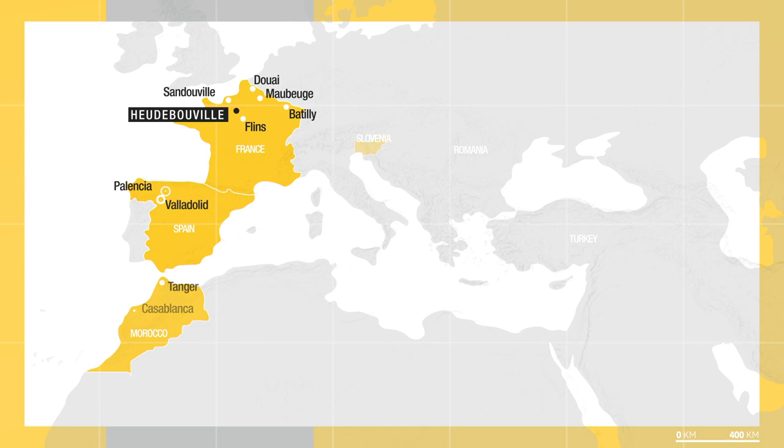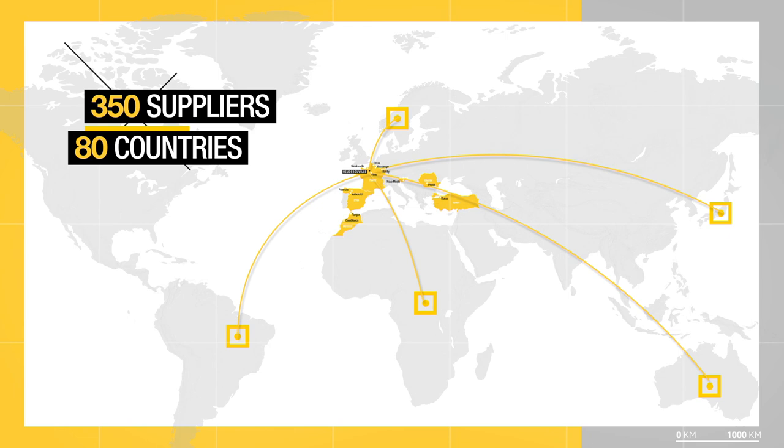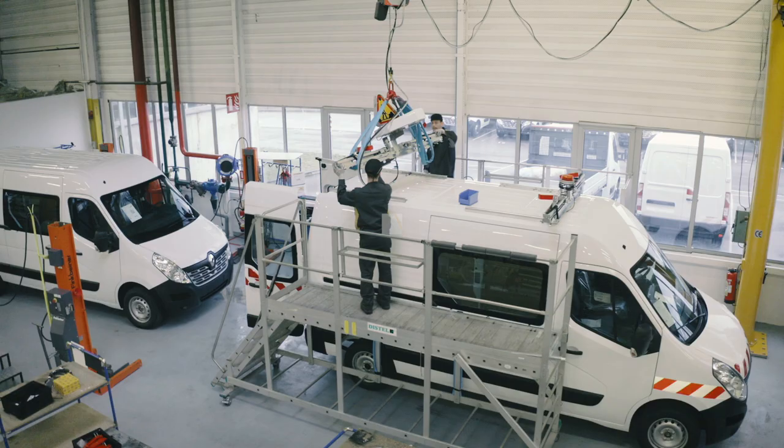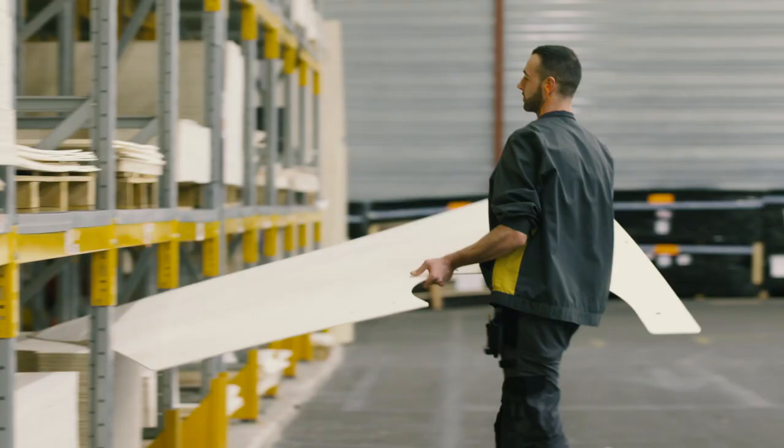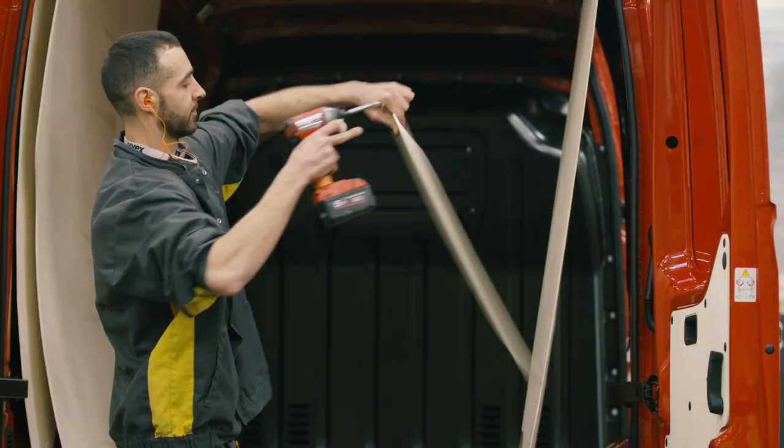We deploy our services from these sites via a panel of 350 accredited converters in over 80 countries. We partner the light commercial vehicles division by offering a wide range of equipment to improve and facilitate professional customer usage.